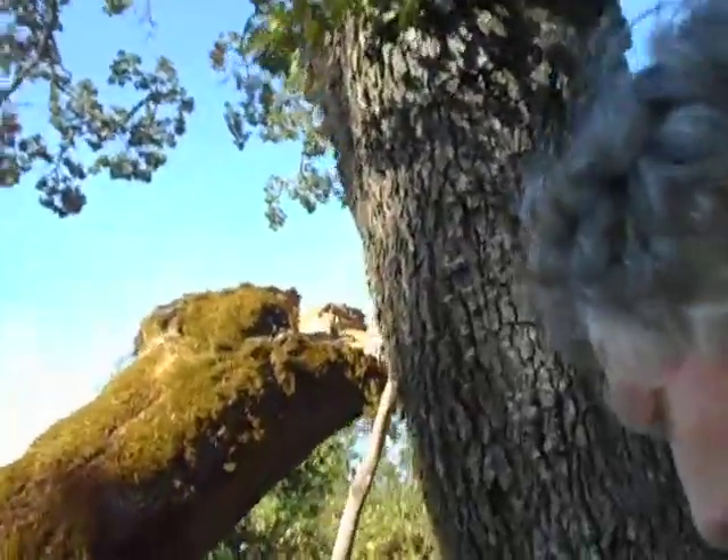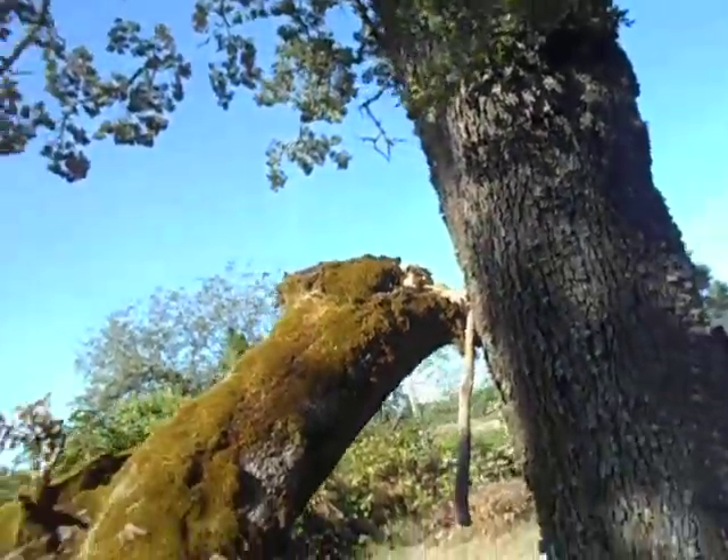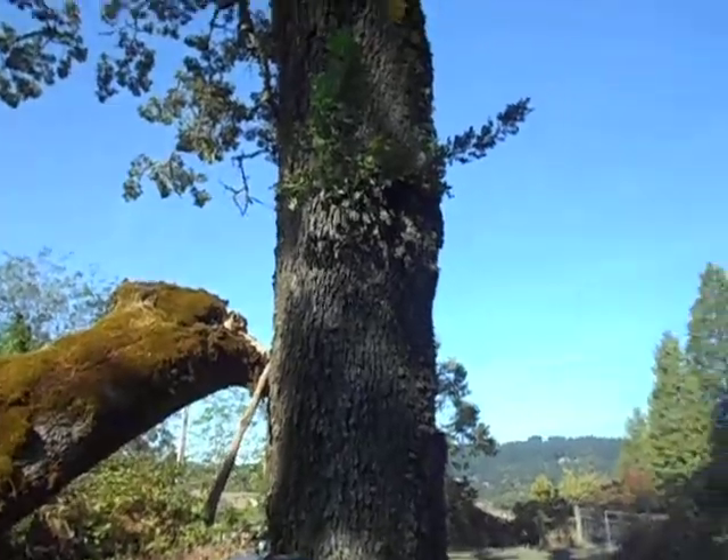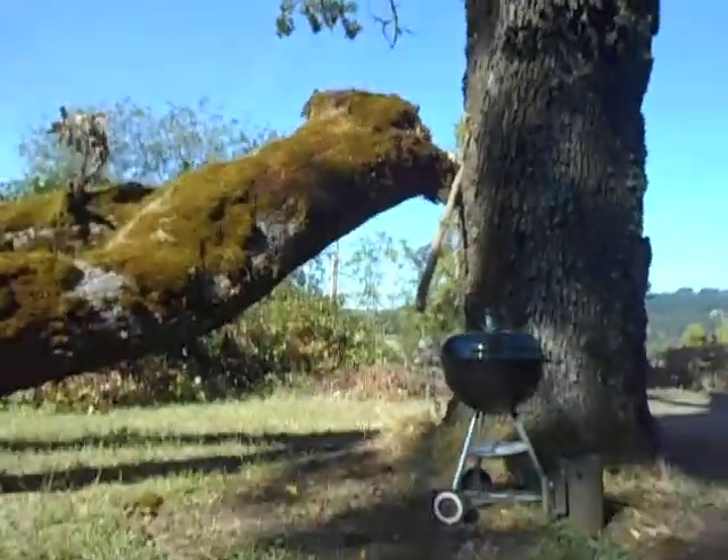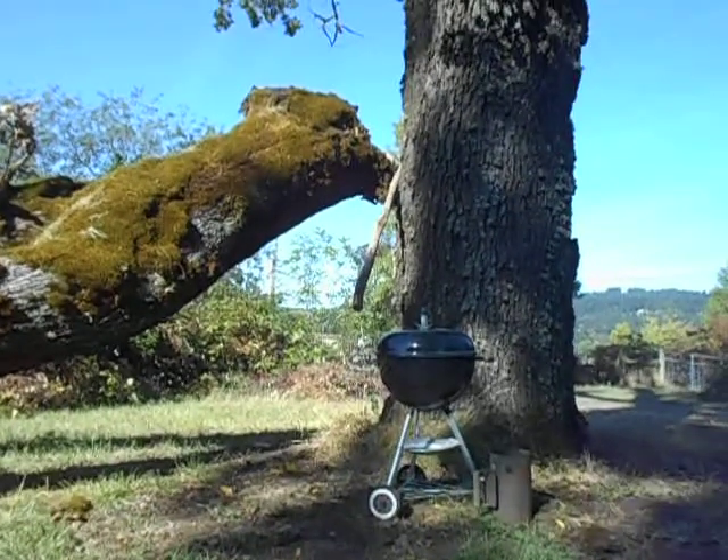Here's what I'm going to do. I did a bunch of cuts and I'm going to try and lever this tree over. And here we go — I hope this works.